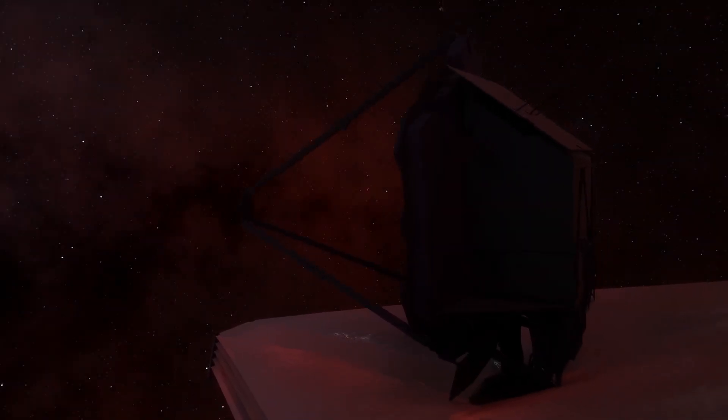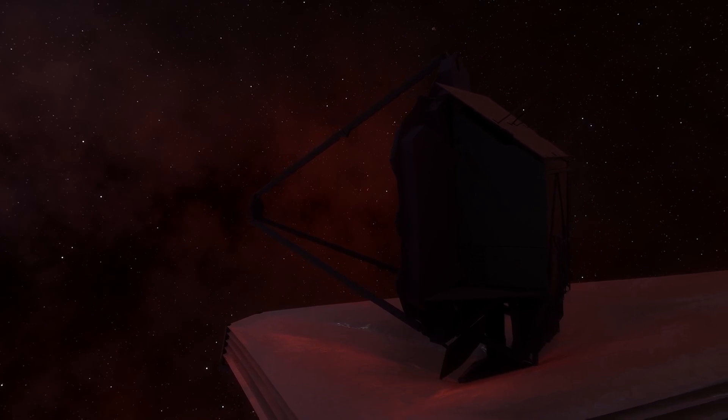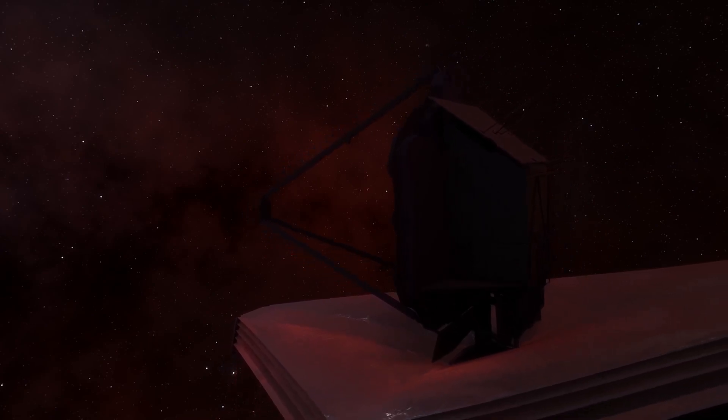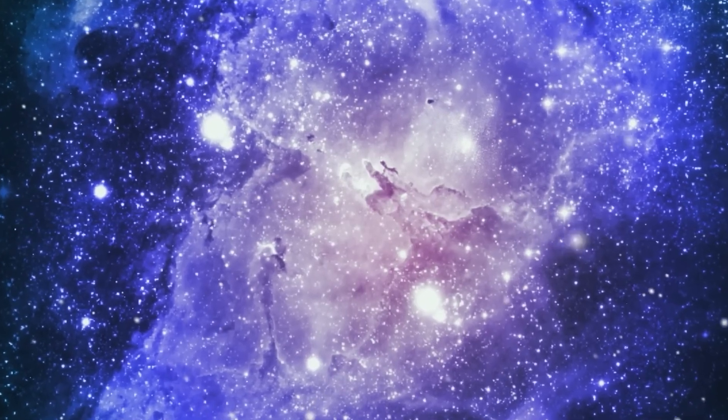The James Webb Space Telescope has made a significant breakthrough, providing us with an unprecedented view of the universe. It has gone deep into the famous supernova SN 1987A, revealing new structures that had never been seen or observed by previous telescopes.